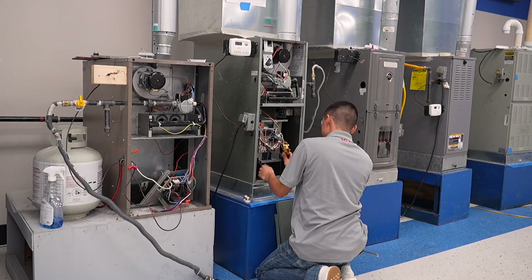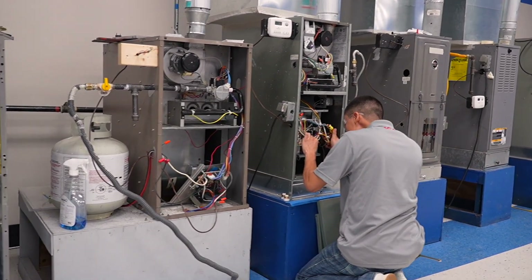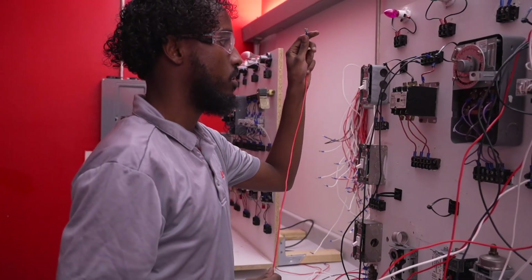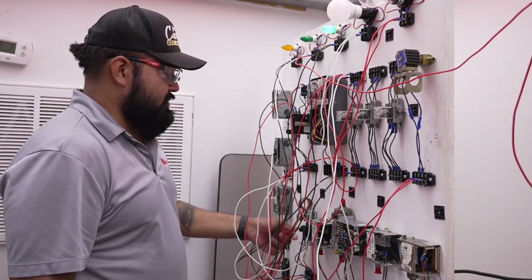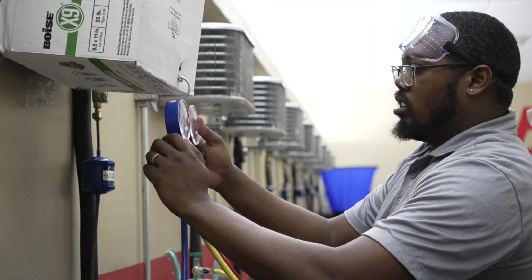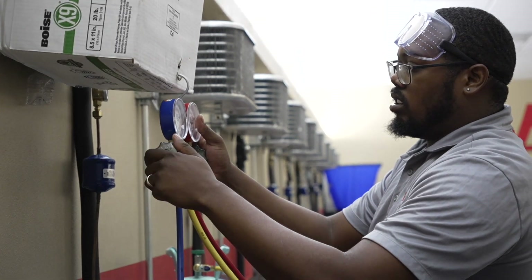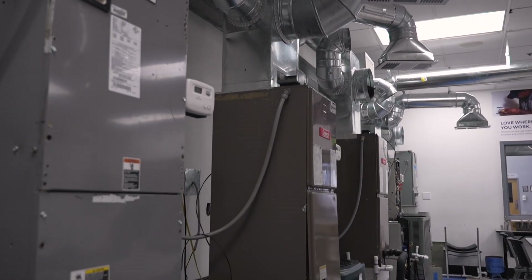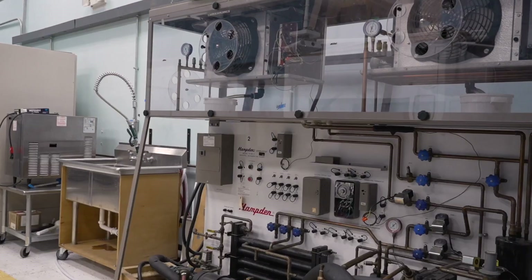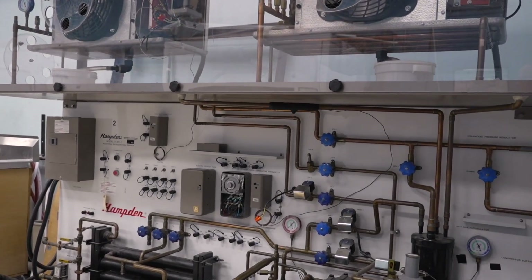Employers like JCI and Hussman Refrigeration also support our air conditioning, refrigeration, and heating systems technology — our HVAC training program. This program helps you prepare for careers in both residential and commercial settings. You'll build skills for working with environmentally friendly green technology, troubleshooting and repairing several types of climate control systems, interpreting heating and refrigeration design schematics, and more. We use industry standard Hampton trainers to give you incredibly realistic experience throughout your training.